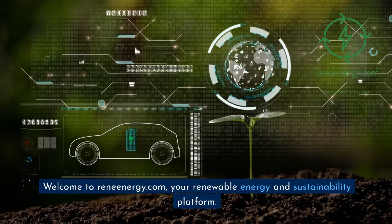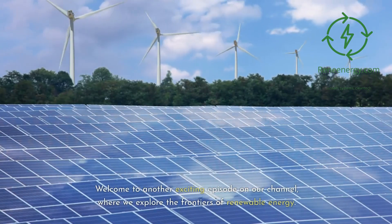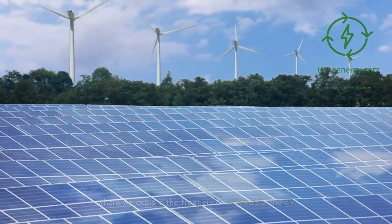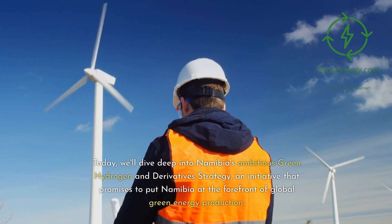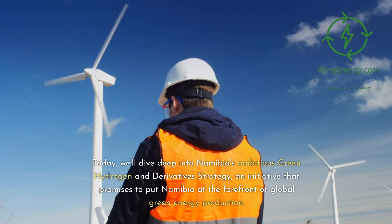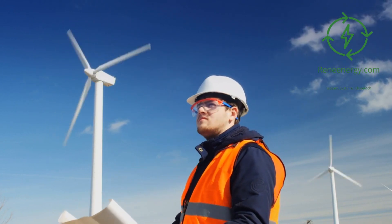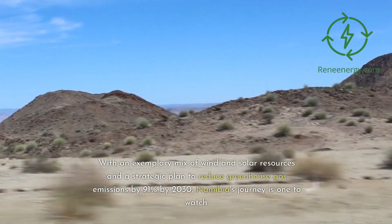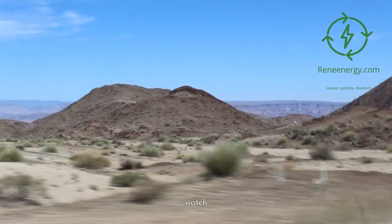Welcome to Renenergy.com, your renewable energy and sustainability platform. Welcome to another exciting episode on our channel, where we explore the frontiers of renewable energy. Today, we'll dive deep into Namibia's ambitious green hydrogen and derivative strategy, an initiative that promises to put Namibia at the forefront of global green energy production. With an exemplary mix of wind and solar resources and a strategic plan to reduce greenhouse gas emissions by 91% by 2030, Namibia's journey is one to watch.